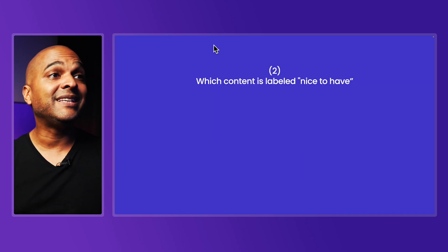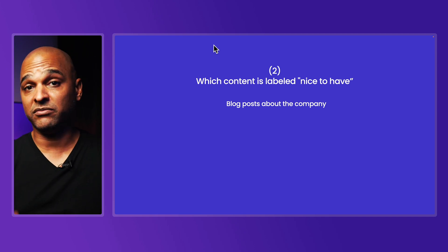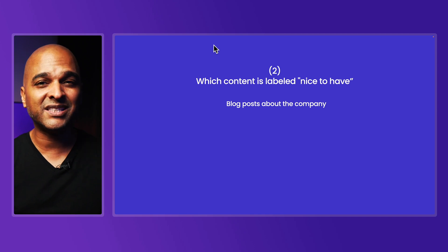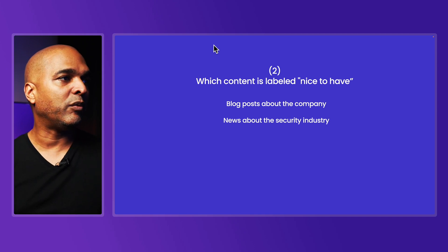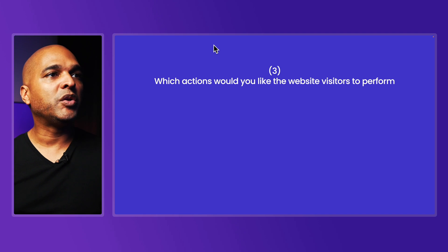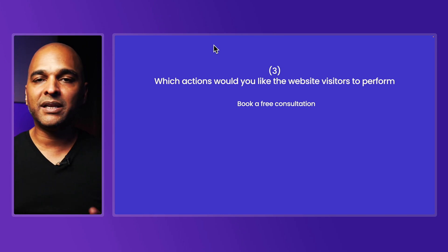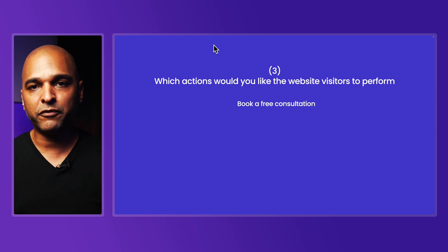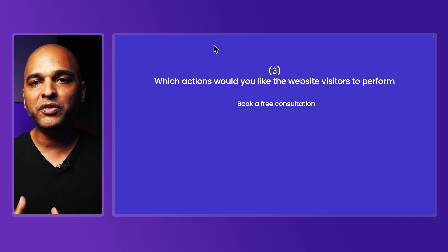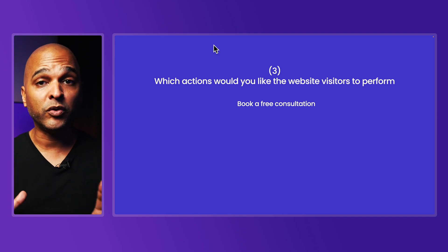Next, which content is labeled nice to have? That would be blog posts about the company — maybe as an owner you want to release blog posts about what the company is doing, but that can come at a later stage because it's going to require you to write or have that content written, and it doesn't need to be there from day one. Next, news about the security industry could be nice, but is it really crucial on day one? No. Question number three: which actions would you like website visitors to perform? Book a free consultation — because more than likely people are not going to buy right away, and you're already offering a free consultation because that's where you close the deals. That one action is what you want, so you don't confuse your website visitors.